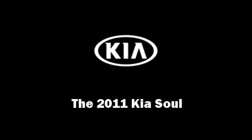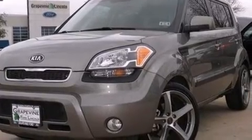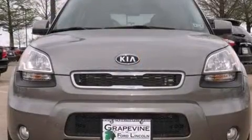Outstanding design defines the 2011 Kia Soul. It features a standard transmission, front-wheel drive, and a 2.0-liter 4-cylinder engine.